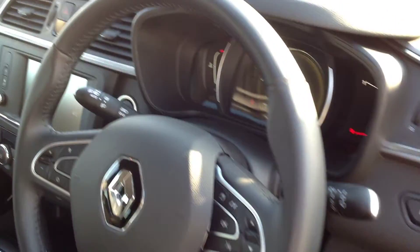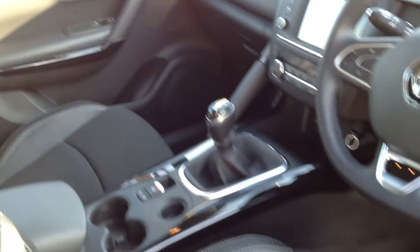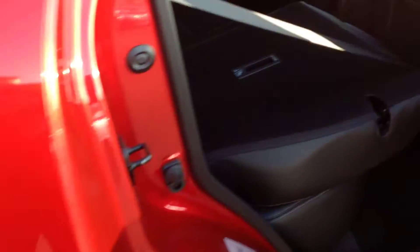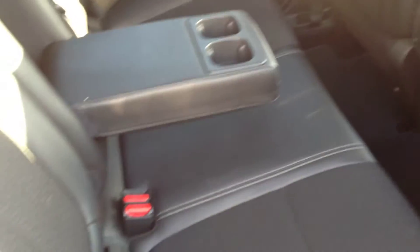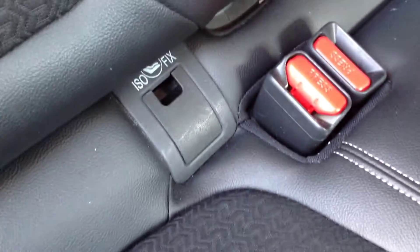A really clean cabin — almost like new. Inside the rear: rear seats also have the half leather trim, adjustable headrests, a centre armrest with cup holders, and ISOFIX points for child seating.